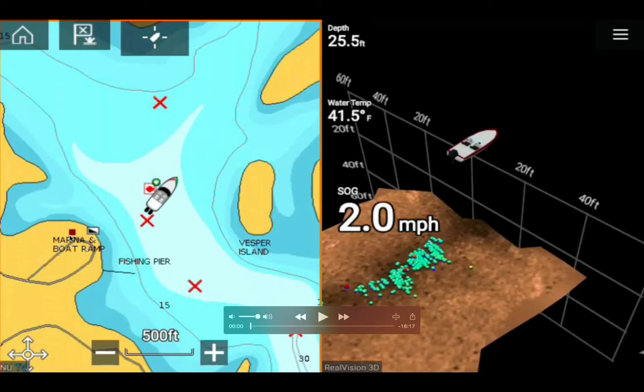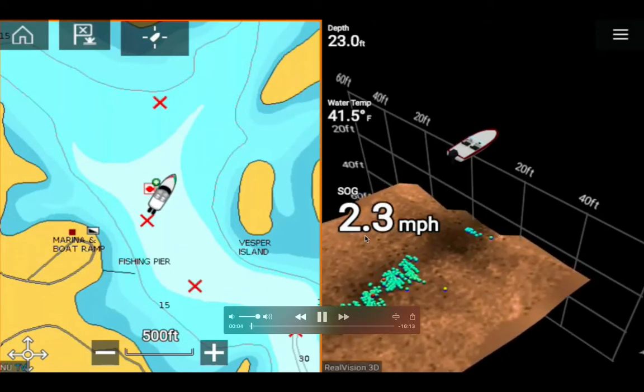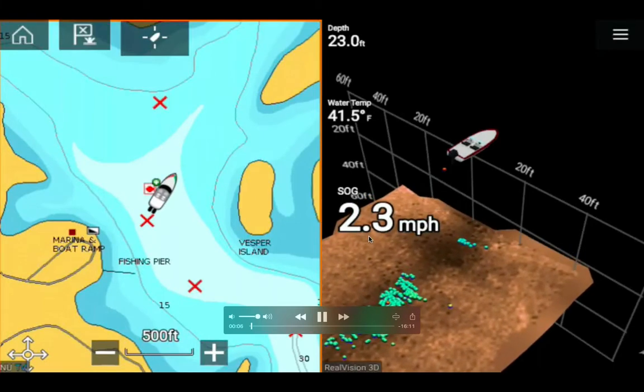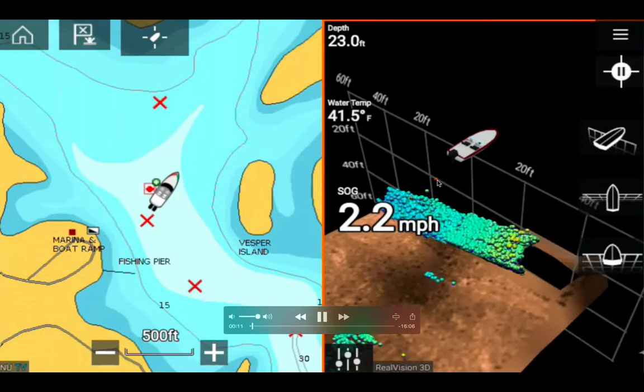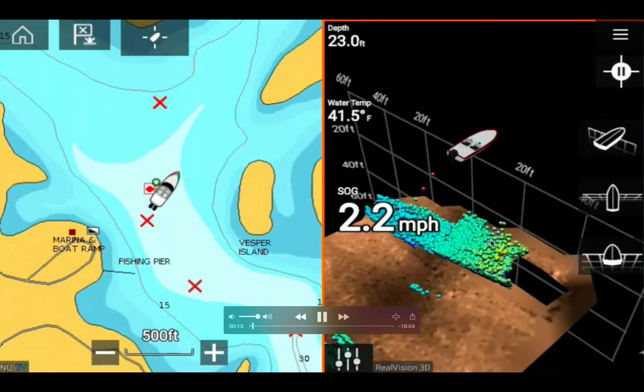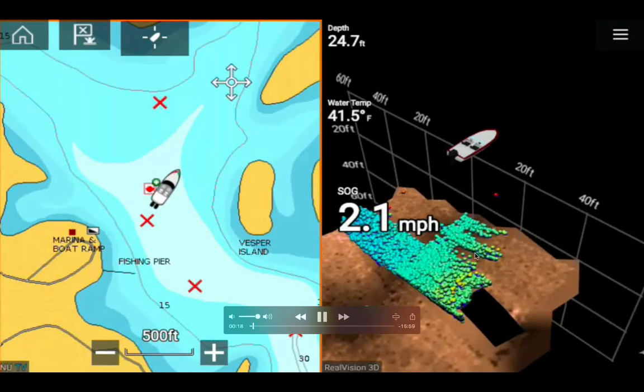You can see the boat marina where you can rent boats, but it's closed now because it only opens between Memorial Day and Labor Day or early October when the weather is nice. I'm on my Native Propel kayak traveling at 2.2 miles per hour.